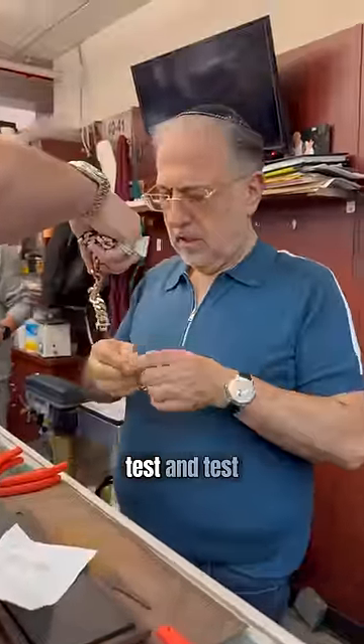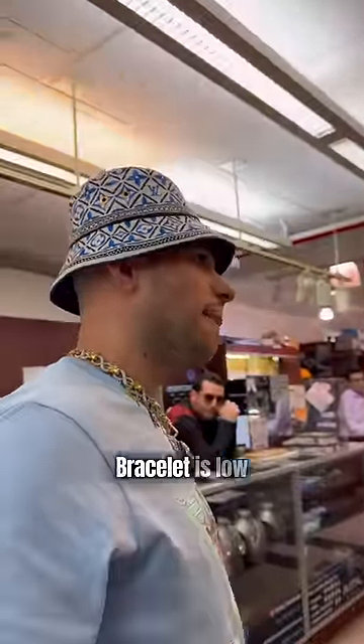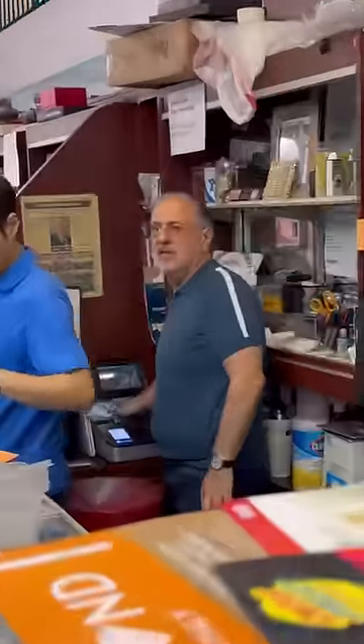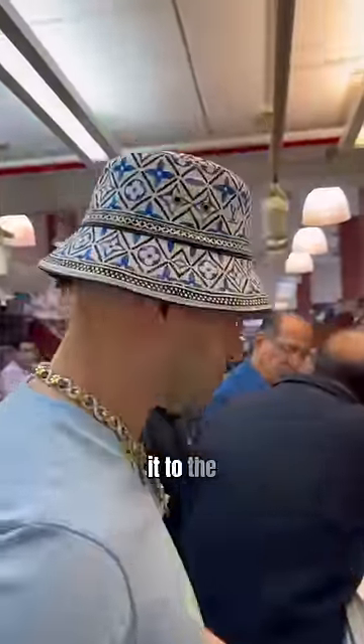I'm testing right now. It feels 18, stamped 18 — but it's reading 17. Can you give me a code, give me a name? Can you do me a favor and take one photo so I can show it to the client?